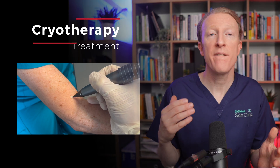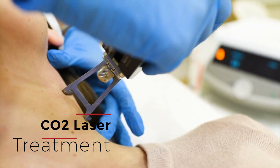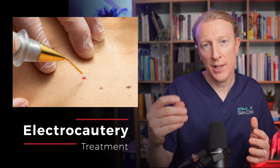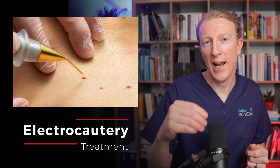While sebaceous hyperplasia doesn't require any treatment, some people may choose to pursue treatment options for cosmetic reasons, and here are a few options that can help reduce their appearance. Firstly, cryotherapy — this involves freezing the affected sebaceous glands, which causes them to shrink and eventually disappear. Laser therapy can also be used in some clinics, or electrocautery, where a small amount of local anaesthetic is put into the skin and then the sebaceous glands are treated with an electrical current.